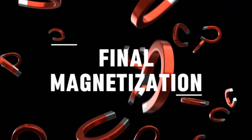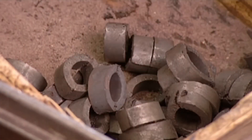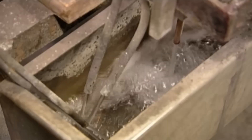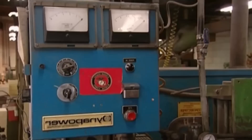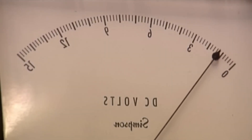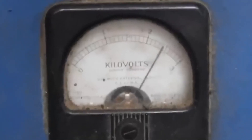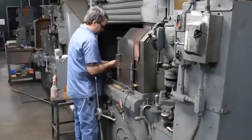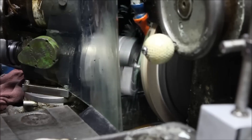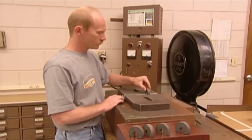Final Magnetization: The true transformation happens in the magnetization chamber. Here, the shaped and oriented pieces are placed between the poles of a massive electromagnet. The external magnetic field generated is much stronger than in the orientation step — it forces all the domains within the material to lock into alignment, creating a permanent magnet. From this point forward, the piece will remain magnetic unless it is exposed to extremely high temperatures or another powerful opposing magnetic field. The process has given the alloy its final identity.